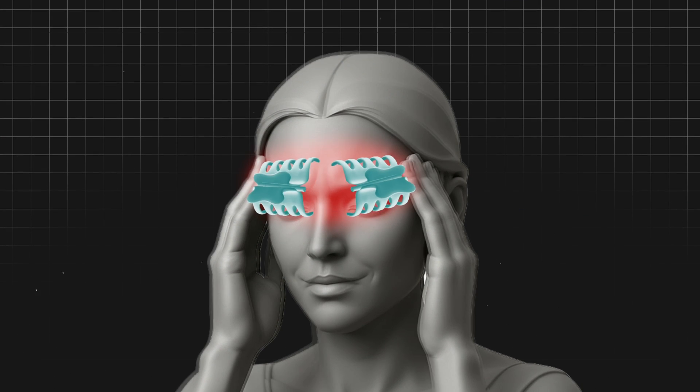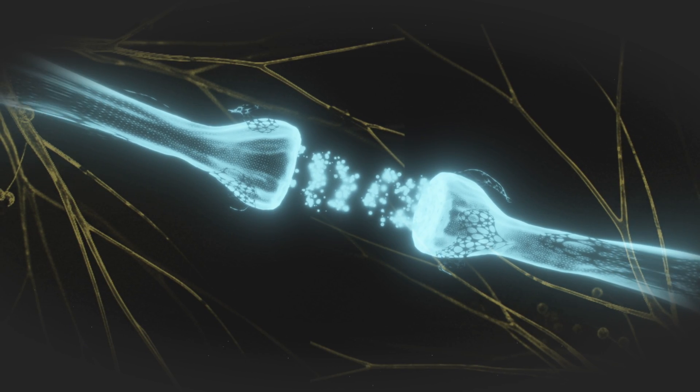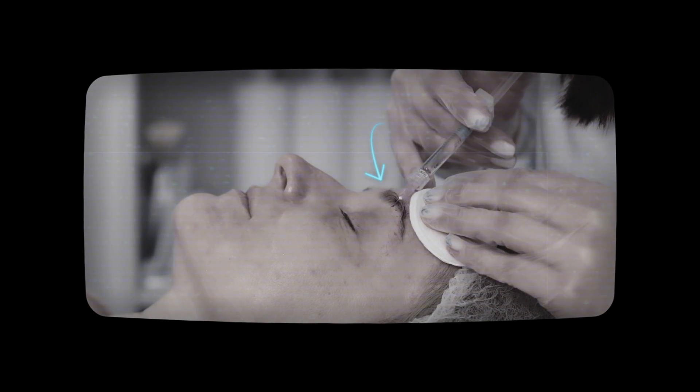Why might that eyebrow clip potentially be legit? The idea is that when you alleviate some of the muscle tension that is tugging on the nerve, that can potentially help alleviate the pain. One of the most common procedures we do for migraines is Botox injections, where we inject that tiny muscle called the corrugator and the frontalis — trying to decrease the spasm and tugging on those tiny nerves. In a much more DIY kind of way, putting an eyebrow clip right there can potentially do the same thing Botox does, maybe not as effectively, but it's alleviating the pressure on the nerve. So overall, I would say it is legit.